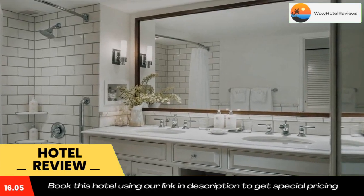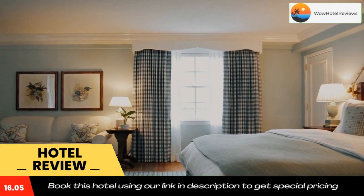The Billings Farm Museum is one mile from the hotel. Use our link in the description to get a special discount on this hotel. Don't forget to like and subscribe to our channel.